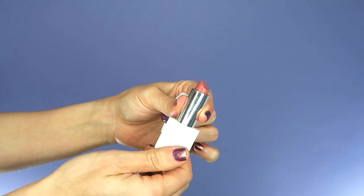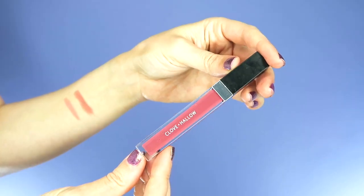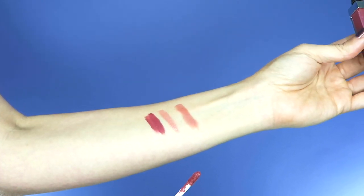Clove and Hallow sent me three lip items and I'm going to try each one today. First, I have the lip cream at $20 in the shade Angelic. Then there's the lip velvet, which seems like a more pigmented option, in the color Uptown at $18. Their formulas are PETA certified, cruelty-free and vegan, made with natural ingredients that impart bold color and hydration.